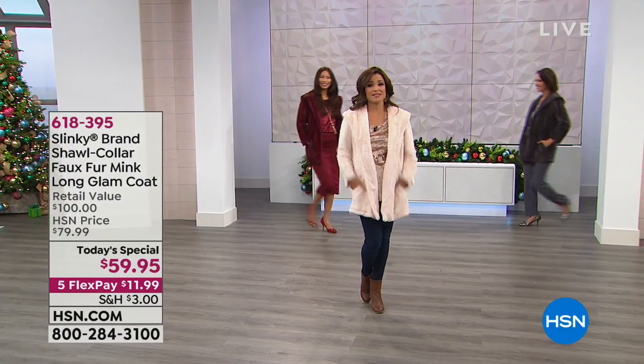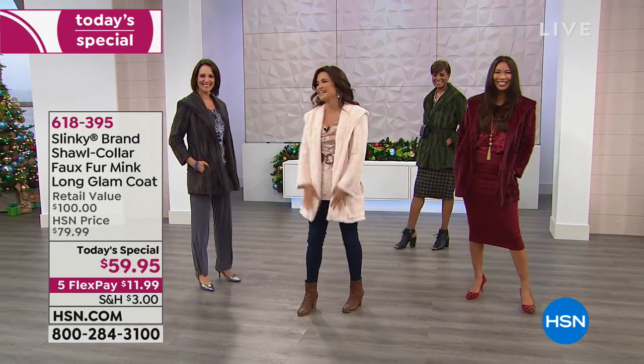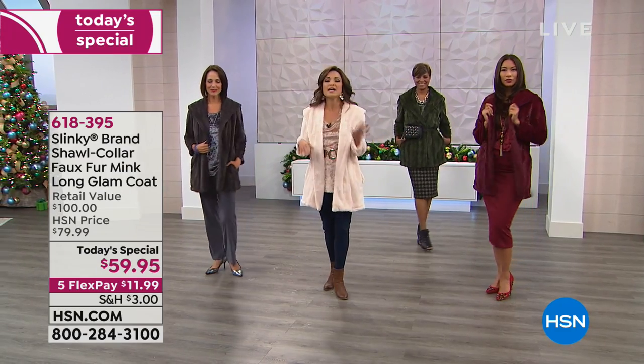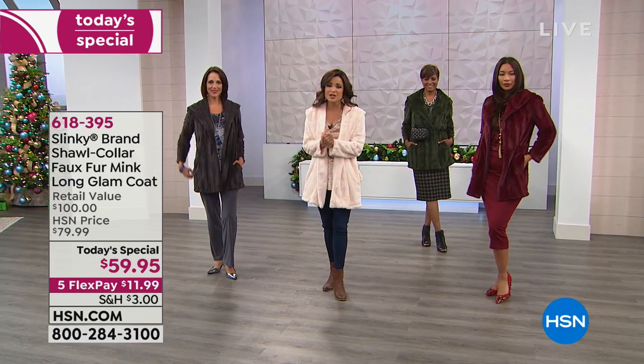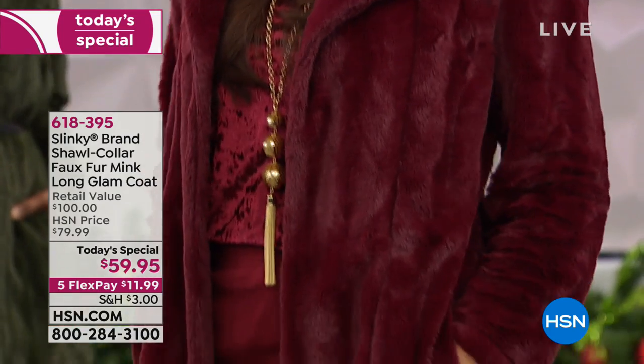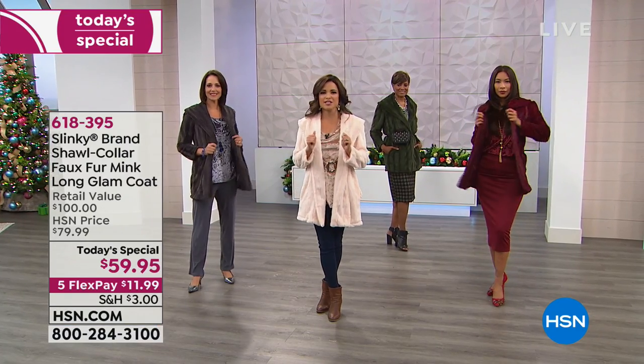I wasn't just making things up — there were models back there. Thanks for leaving me hanging, ladies — just kidding. Now look at all of us though. I mean, fantastic! Slinky Brand, 18 years here at HSN, and you love it because it gives us ease of dressing and still looking elegant and put together without a lot of fuss. And that is what this jacket does.